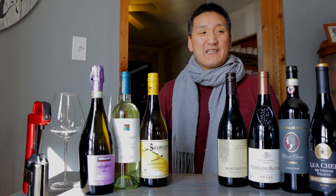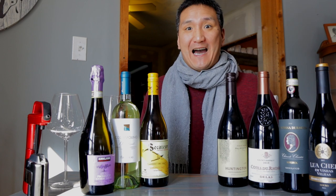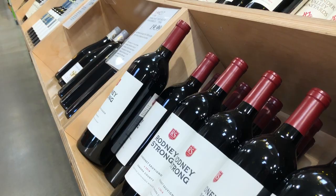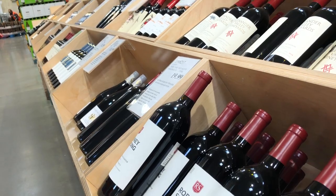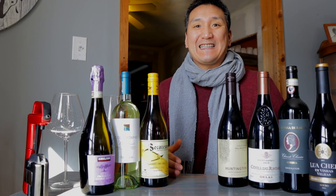But today, we're tasting Costco wines all under 15 bucks a bottle. Costco is actually the largest wine retailer in the United States, and they plan their selection, so it's almost like a treasure hunt — you're always finding new things.